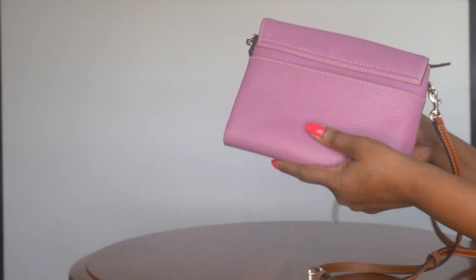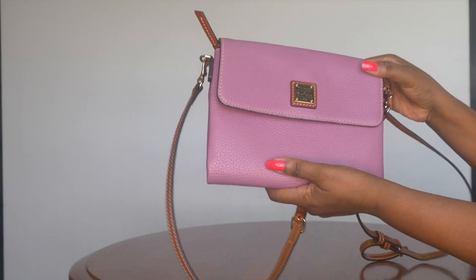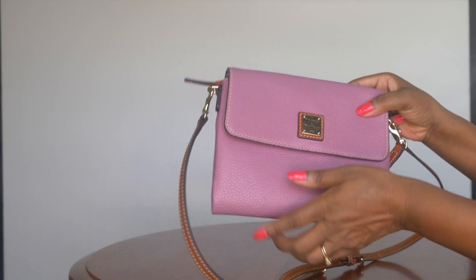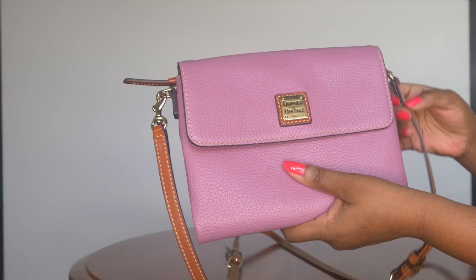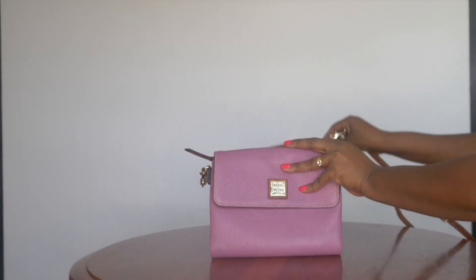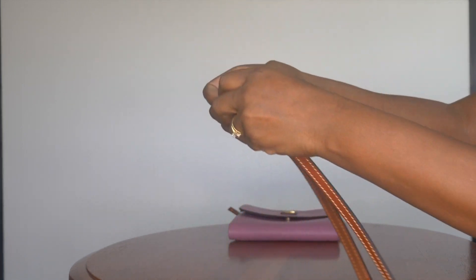The Hunter also has a back pocket that fits your cell phone if you don't want to put it inside the bag. This bag is in the color mauve pebbled leather — mauve may not be available on the site currently, but other pretty colors are. The most interesting thing about the Hunter is that you can wear it four ways: as a crossbody with the longest strap, or you can remove the center section of the strap to shorten it.